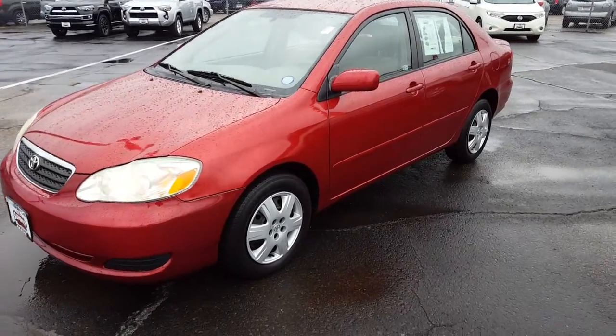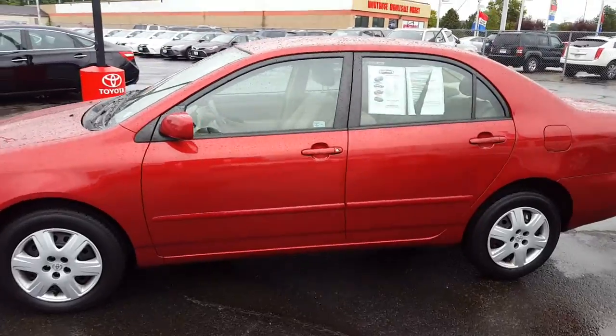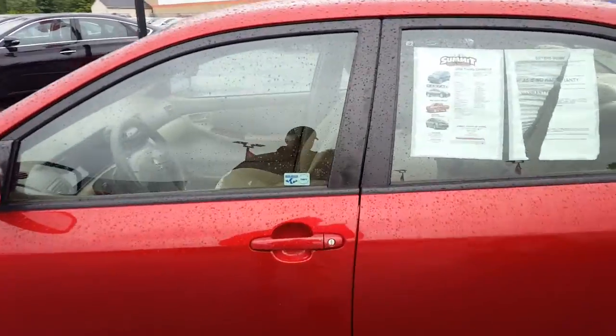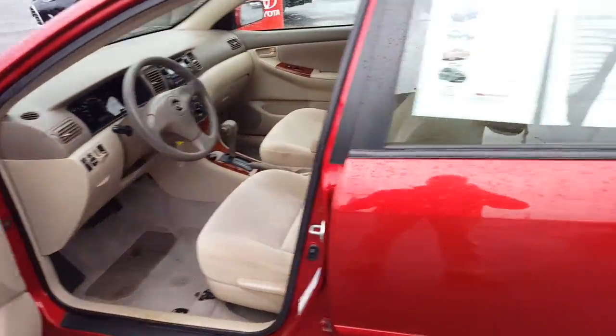Here we have a 2006 Toyota Corolla LE with 64,000 miles on the odometer. This is a very nice little car, well maintained both inside and out. It went through our inspection process and passed with flying colors.